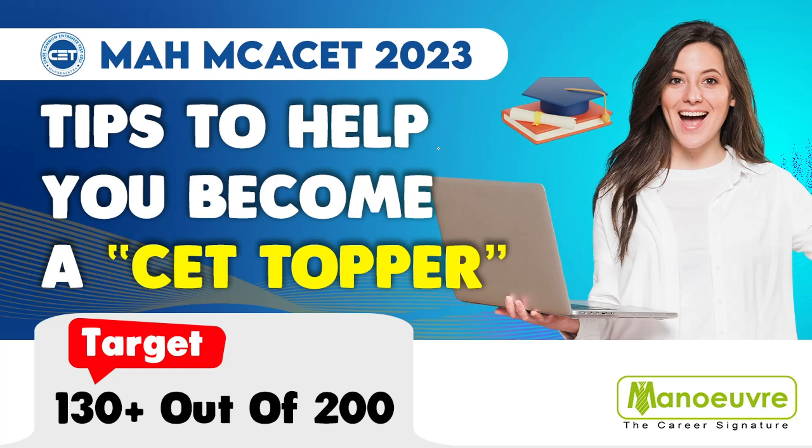Hello guys, welcome to Manual Education. Today in this video we will talk about tips to help you become a CET topper. We'll also discuss tips and tricks to boost your score, mock tests, things to avoid, and a lot more. But before we begin, we have an important announcement to put forward.